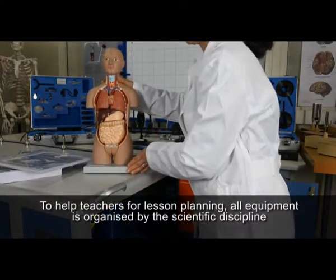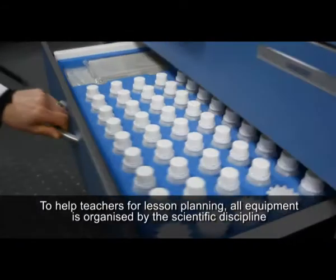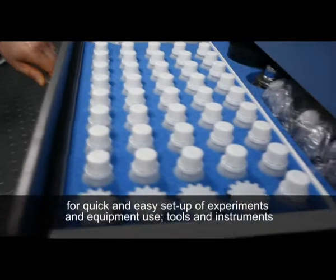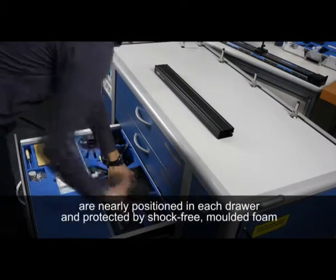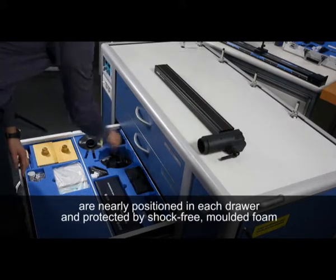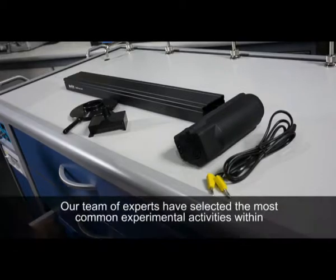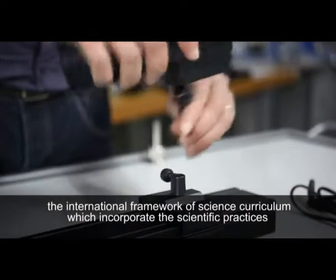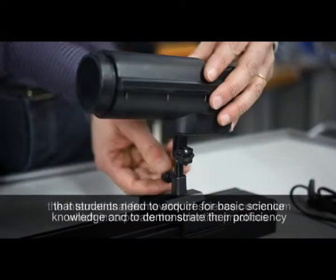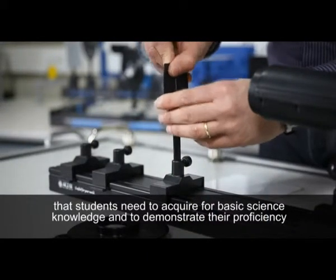To help teachers with lesson planning, all equipment is organized by the scientific disciplines for quick and easy setup of experiments and equipment use. Tools and instruments are neatly positioned in each drawer and protected by shock-free molded foam. Our team of experts have selected the most common experimental activities within the international framework of science curriculum, which incorporate the science practices that students need to acquire for basic science knowledge and to demonstrate their proficiency.